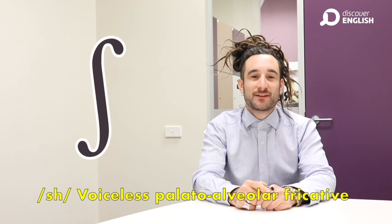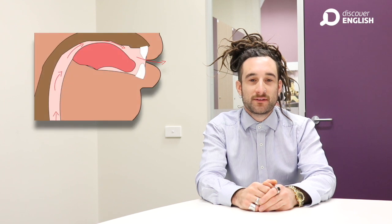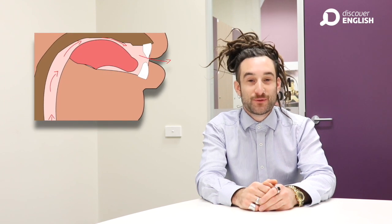Sh is a long sound without using your voice, made by pushing air through a tunnel in your mouth, made with your tongue and the roof of your mouth, escaping through your teeth.